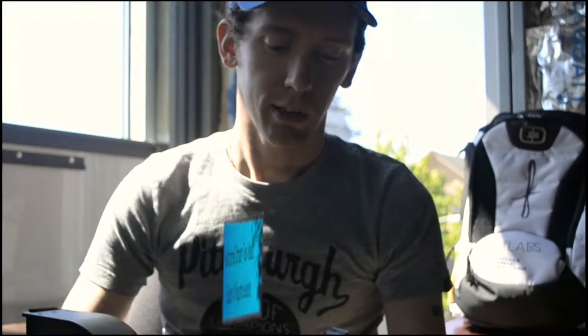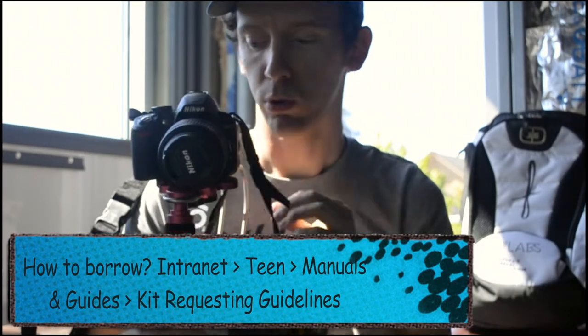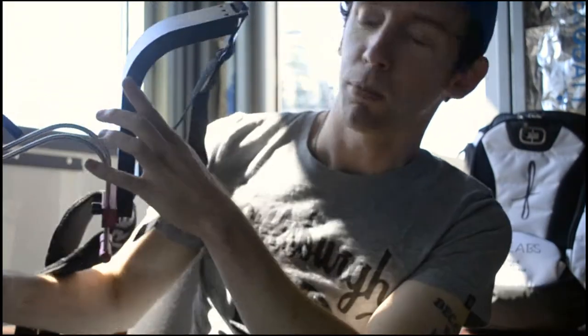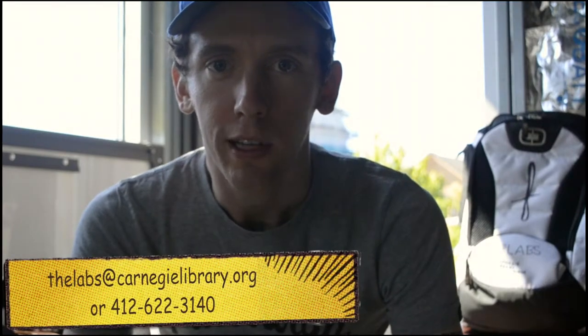I shot the video using our filmmaking kit, one of these programming kits that teen specialists can request. We've got this handy shoulder support rack that I've used, and it's been pretty fun. The camera, how to use it, the tripod, lighting — all this kind of stuff is available. This is the kind of thing that we really want to spread around the system, and as always your feedback and ideas are really welcome. If you have any questions reach out to me or one of the labs mentors.